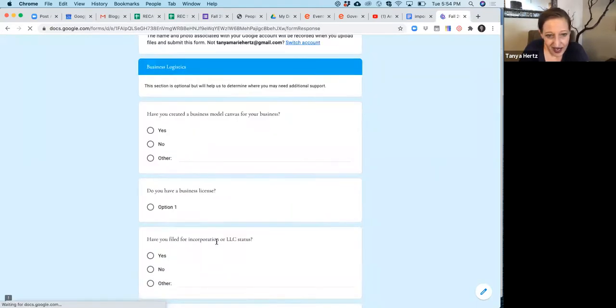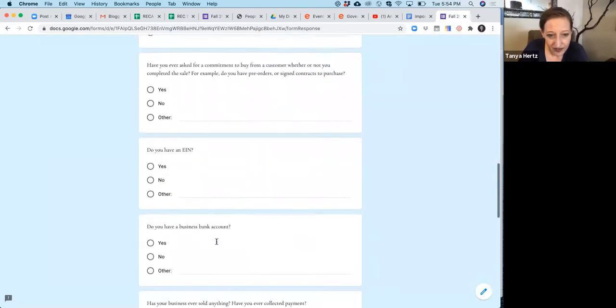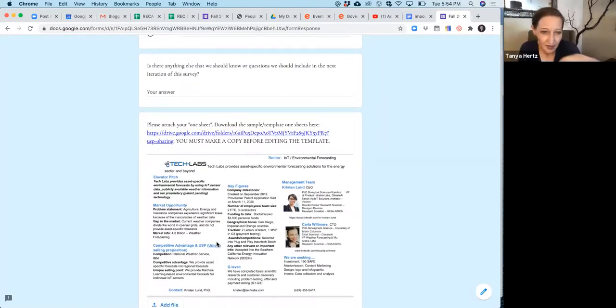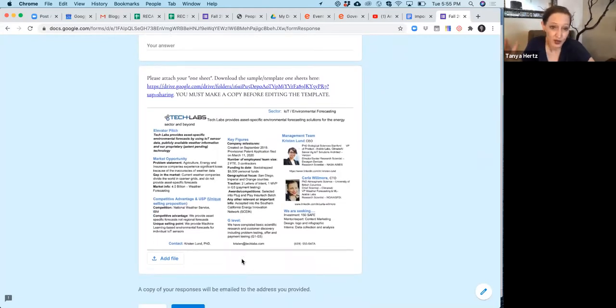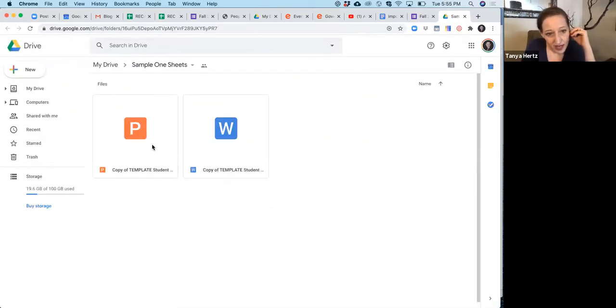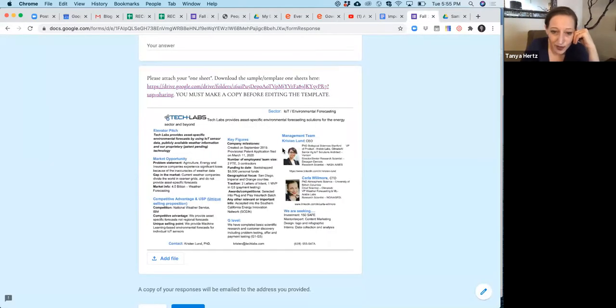Finally, the very last thing I ask you to do is fill out a one sheet. Once you've gone through this entire application process, you should be able to very easily complete a one sheet — it's almost like a BMC, a business model canvas. It's a one-page description of your business so we can see it and say, okay, I know everything I can about this business. Download the sample templates from the Google Drive link in the application, fill them in with your information, and upload that one sheet.